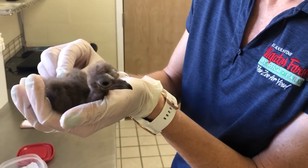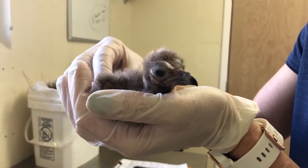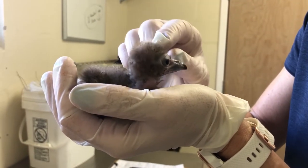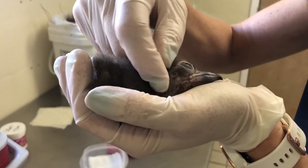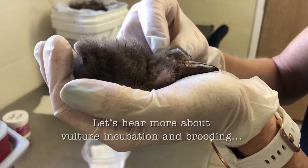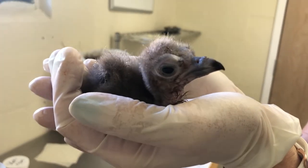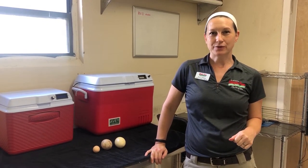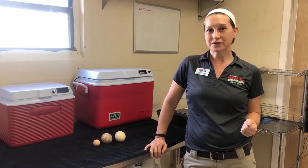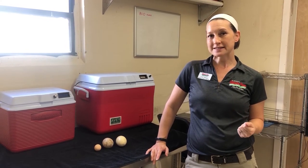Vultures are very critical to our world — they are nature's cleanup crew. We are one of only a few states in the country that breed both Cape vultures and hooded vultures. The incubation period is 50 to 55 days, and during vulture breeding season there's a whole lot of squabbling, so in order to keep the eggs safe we pull the eggs and replace them with a dummy.